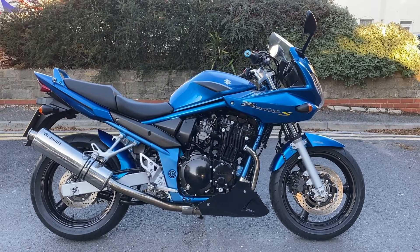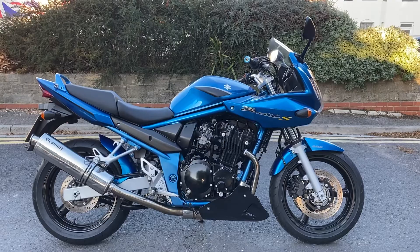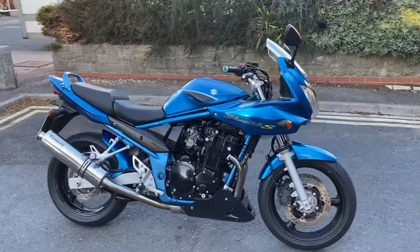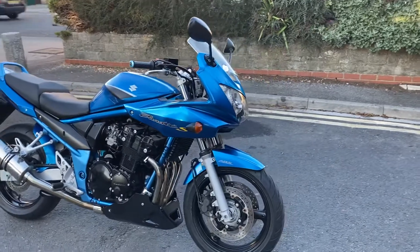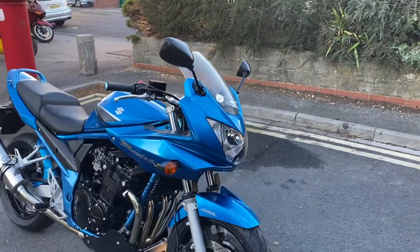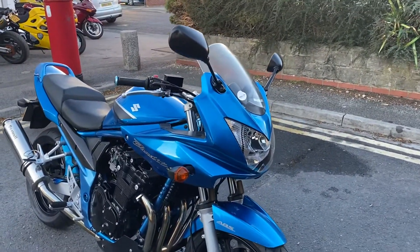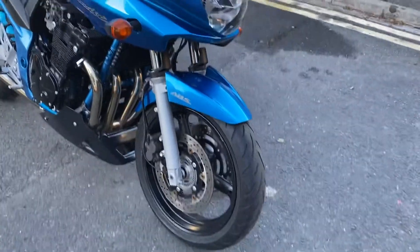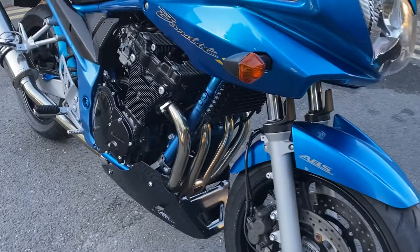Hi everyone, welcome to the sale of this 2005 Suzuki Bandit 650S. It's got just under 10,000 miles — 9,898 to be precise. The S model obviously has the half fairing and ABS brakes as well, so a really good sort of entry-level bike.